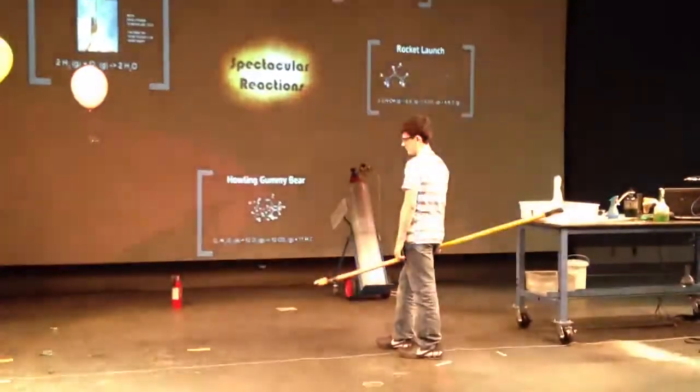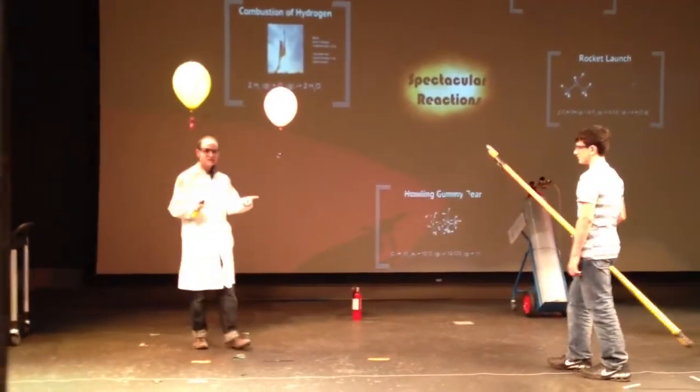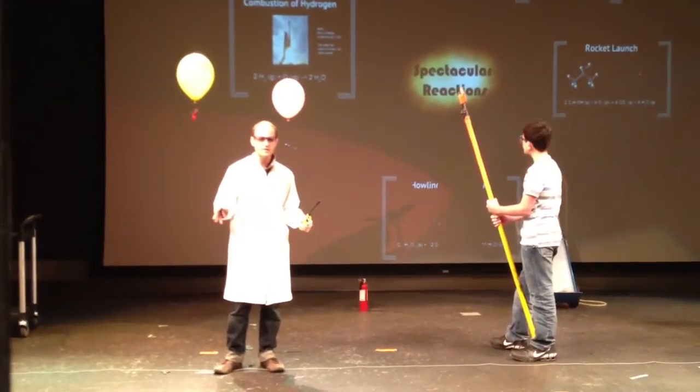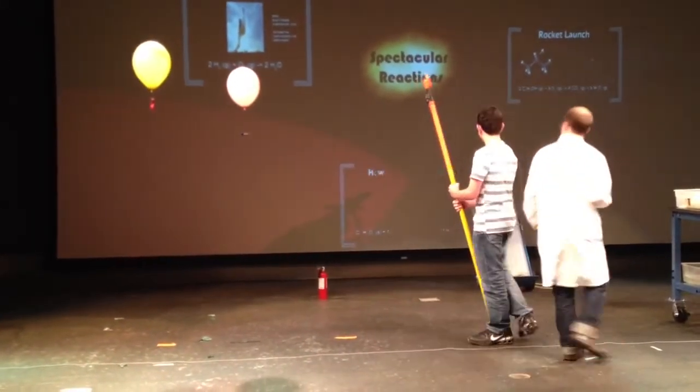But there are two more balloons. And in these balloons there's a different gas that's lighter than air. Anybody know what it is? It's hydrogen. Tyler looks up on the screen — he's the expert.